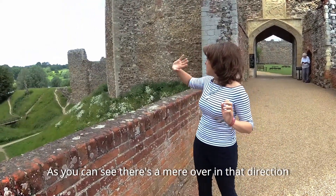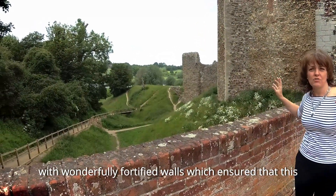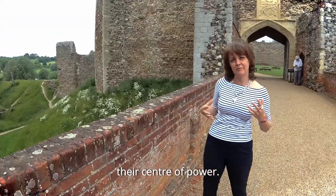As you can see, there was a mere over in that direction and these wonderfully fortified walls, which ensured that this was a really good place for the Howard family to have their centre of power.